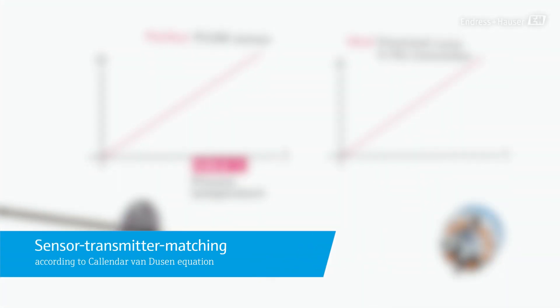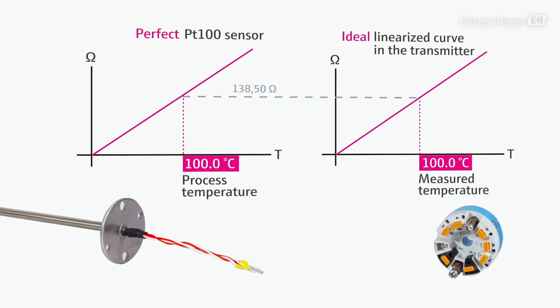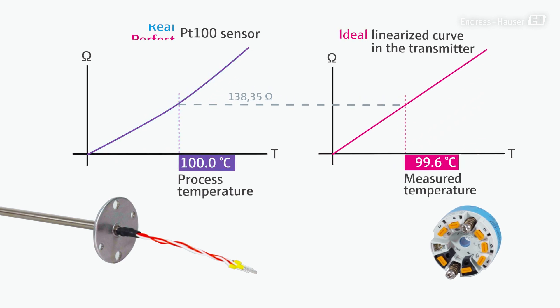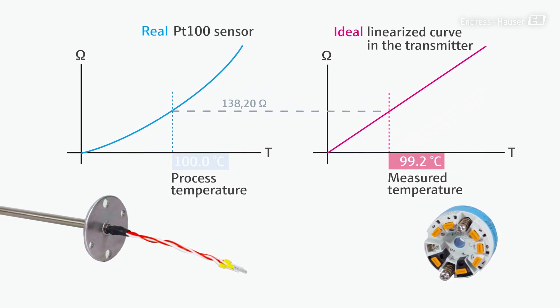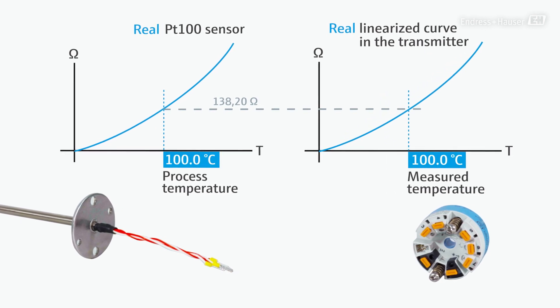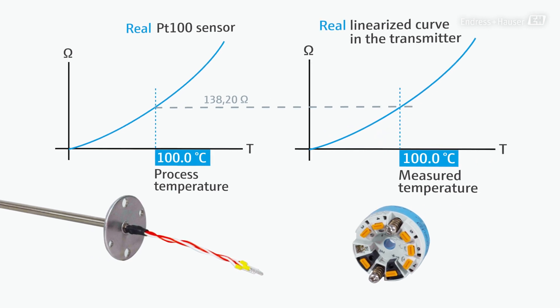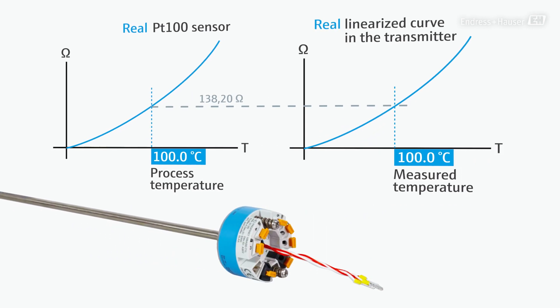Our sensor-transmitter matching, using the Callendar-Van Dusen equation, ensures the highest accuracy when ordering a thermometer including a temperature transmitter. With an in-house calibration, the individual sensor characteristic curve is determined and stored in the transmitter. The result: measurement errors are greatly reduced.